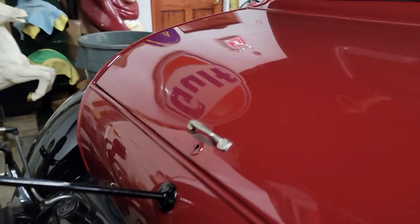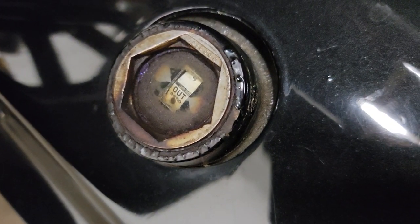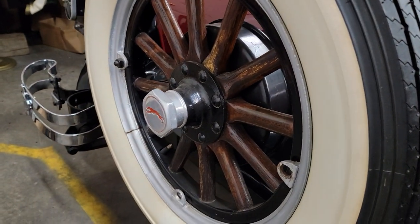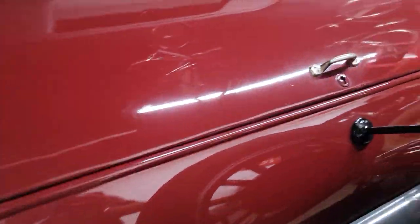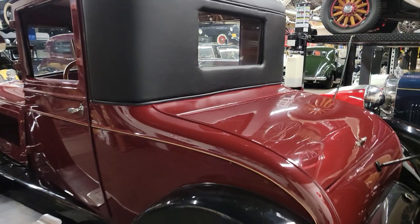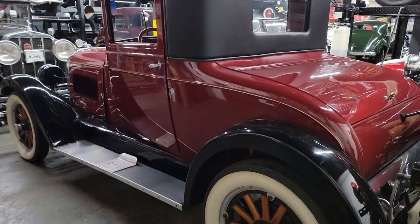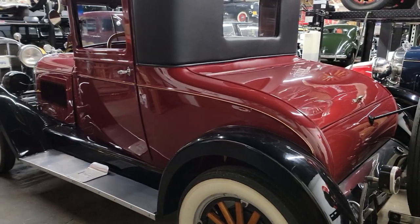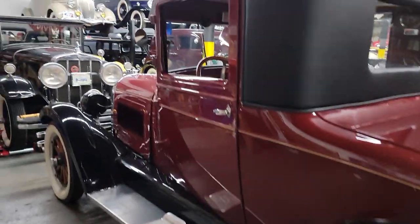Never seen one of these before. The gas gauge is just cool. It's in magnificent condition. It's got a big six-cylinder in it too — the size of a Model T with a big six. The car must move.